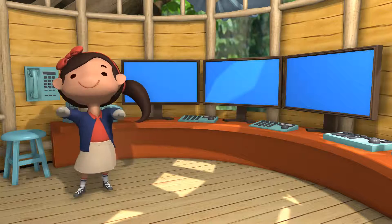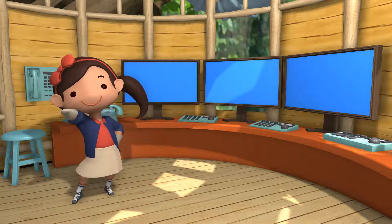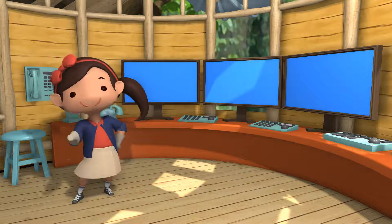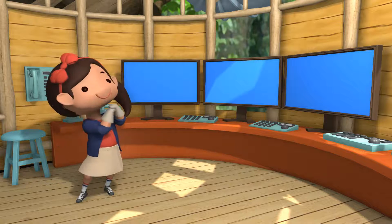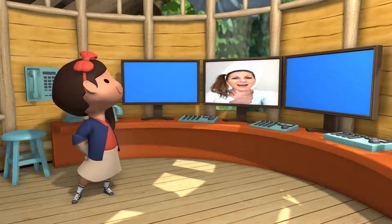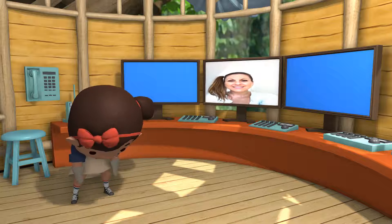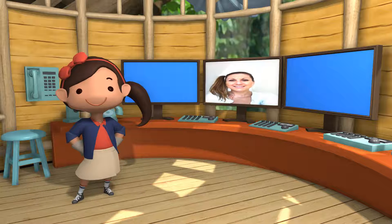Here in the awesome communication station, I can talk to anyone in the world — scientists, world leaders, even astronauts in space. Hi Ada, sweetie. Mommy loves you. Mom! I'm filming.